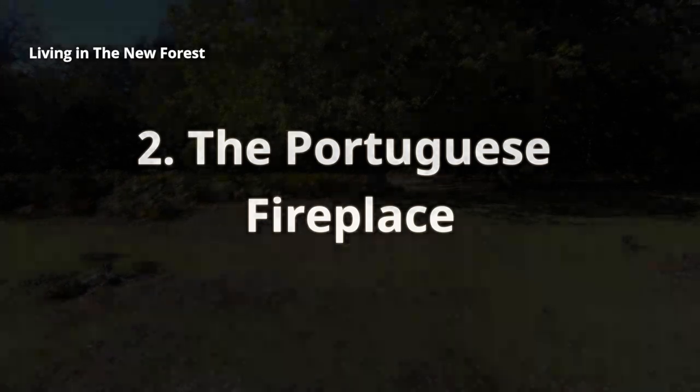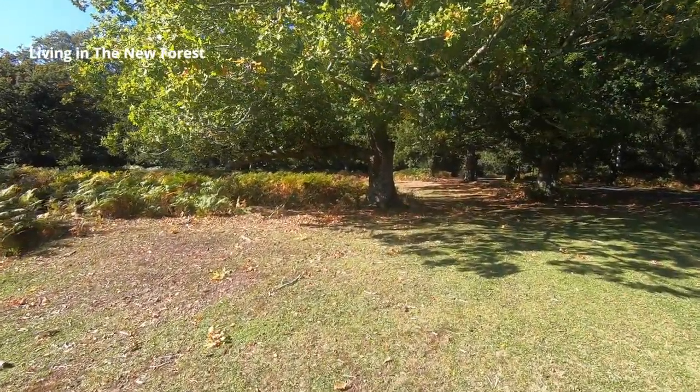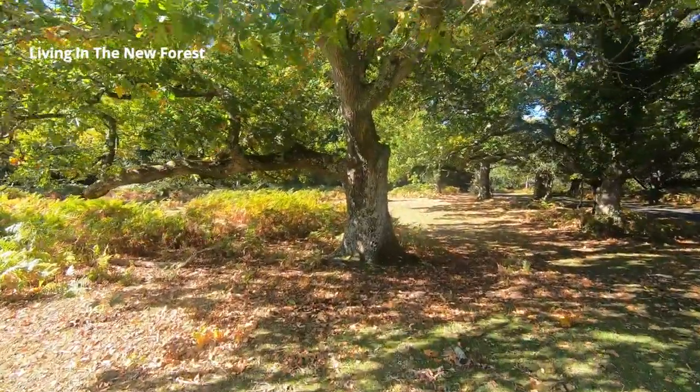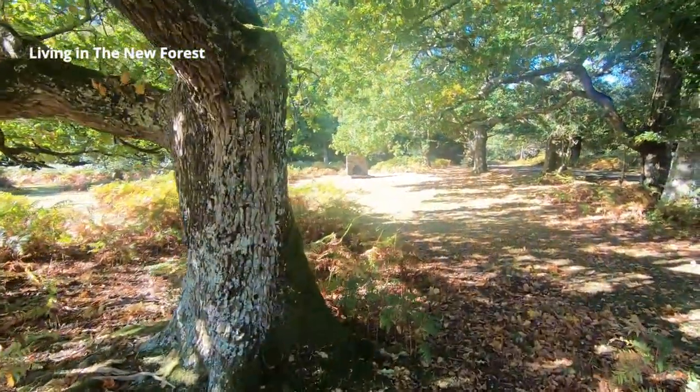Our second suggestion is out here in the middle of the forest, a couple of miles west of Lyndhurst. We've come to see one of the more unexpected sights in the forest, just beyond this oak tree. We're walking towards the Portuguese Fireplace.